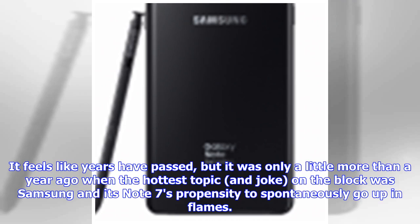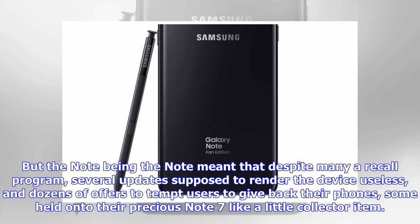It feels like years have passed, but it was only a little more than a year ago when the hottest topic — and joke — on the block was Samsung and its Note 7's propensity to spontaneously go up in flames. But the Note being the Note meant that despite many a recall program, several updates supposed to render the device useless, and dozens of offers to tempt users to give back their phones, some held on to their precious Note 7 like a little collector item.